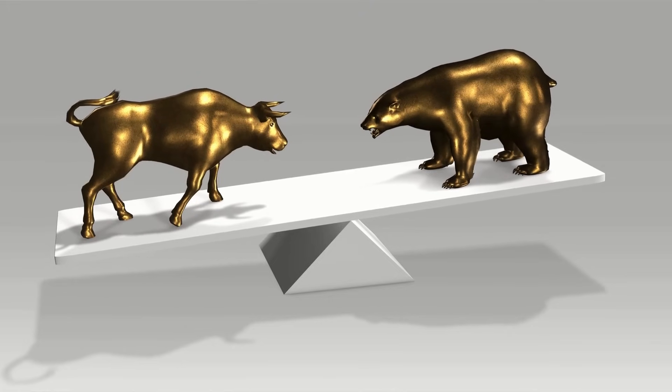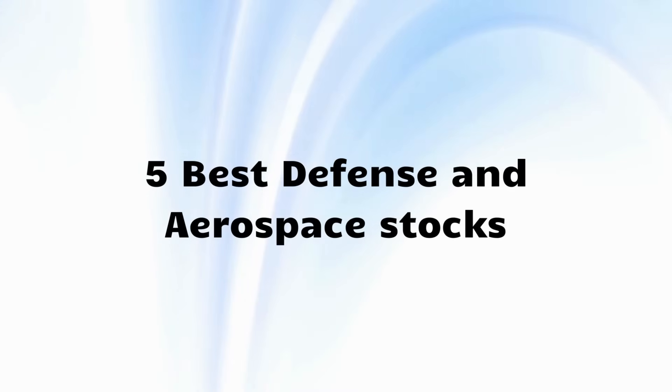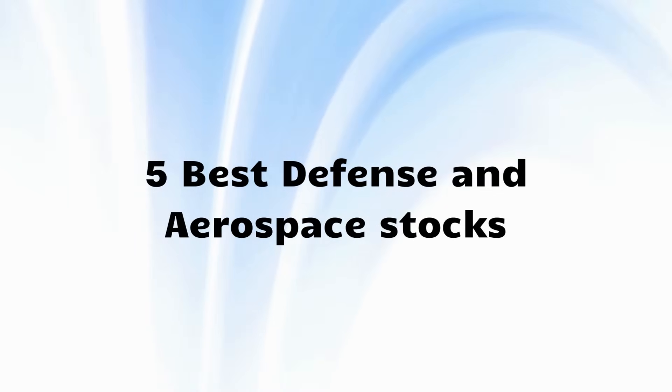Over the past year, Indian defence stocks have seen a remarkable bull run on Dalal Street. Today let's discuss 5 best defence and aerospace stocks to invest in.